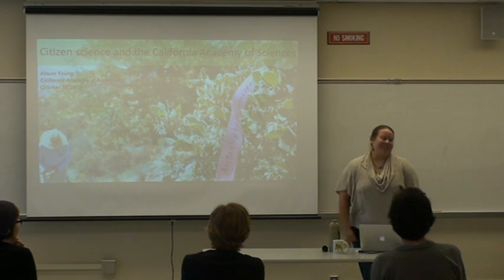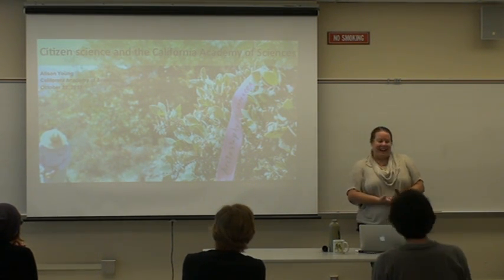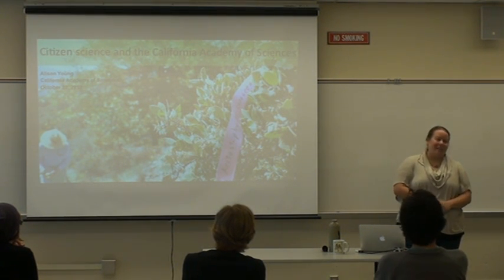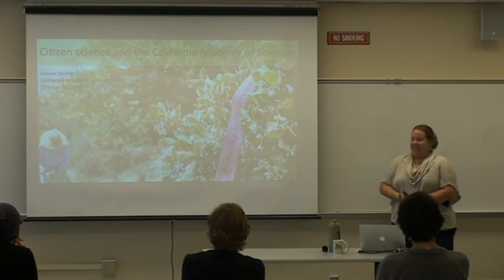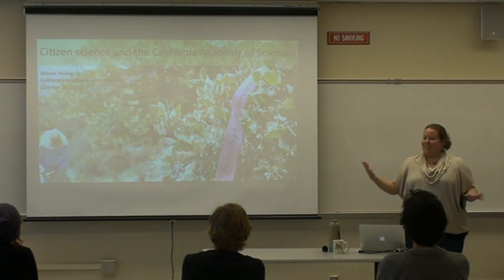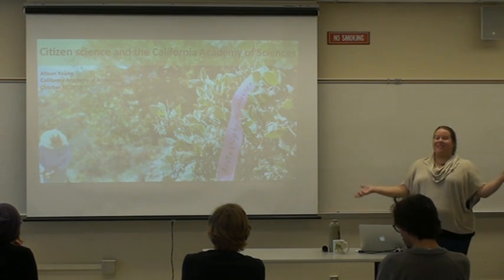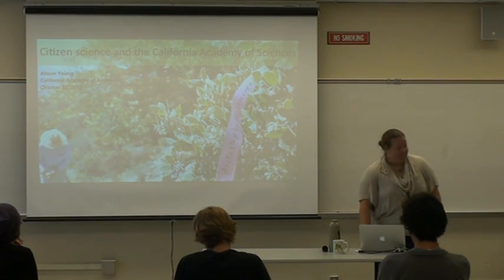Thank you for the introduction and for inviting me. I'm going to be talking mostly about the citizen science program at the Academy, which is brand new as of this year. I'll also give a little background on citizen science — what it is, different models of citizen science, and why people might want to do citizen science as part of their research.